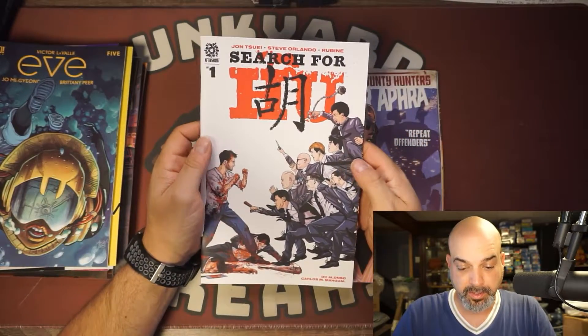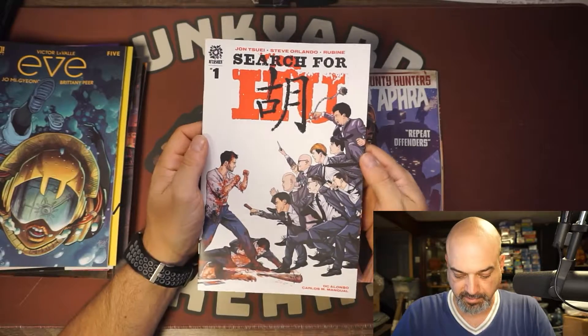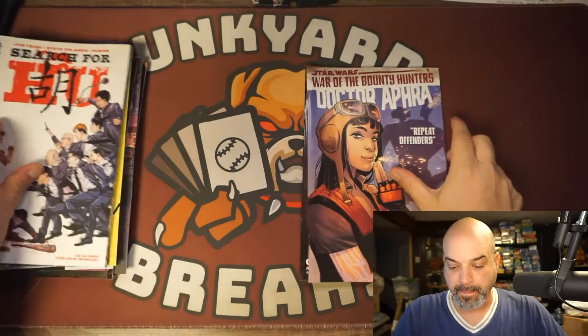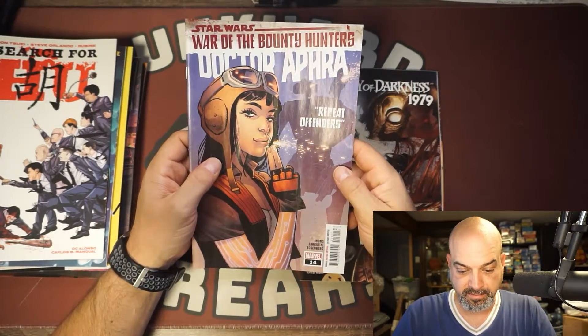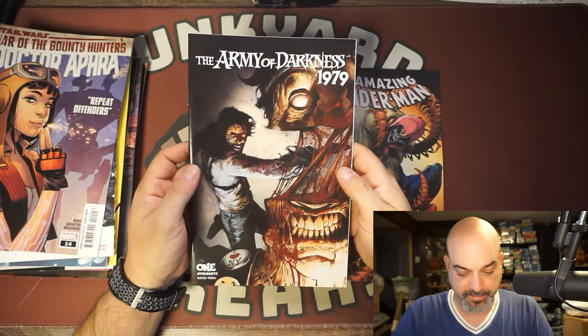Search for Hu number one from Aftershock — very cool art, cool interior too. Dr. Aphra number fourteen — cool cover. Army of Darkness '79 from Dynamite, number one.